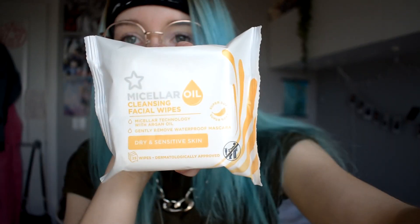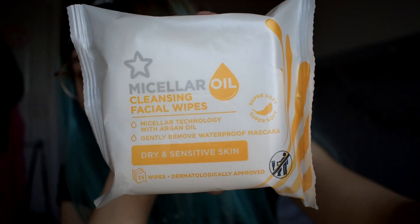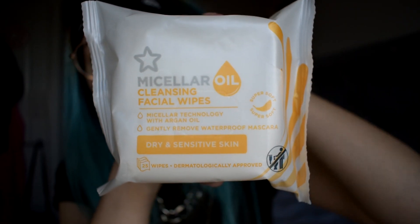The first step I would use would be these wipes here. They are micellar oil cleansing wipes. I have very, very dry skin, and this is for dry and sensitive skin, so I feel like my skin does benefit from them.